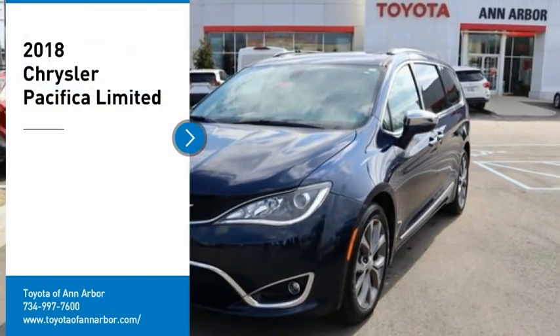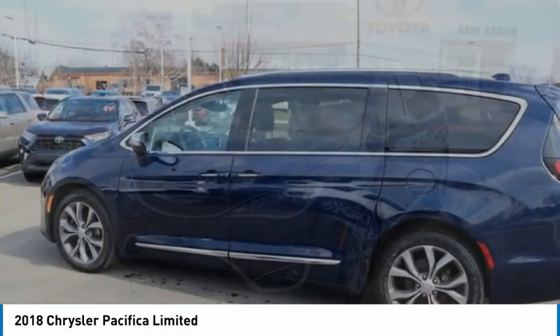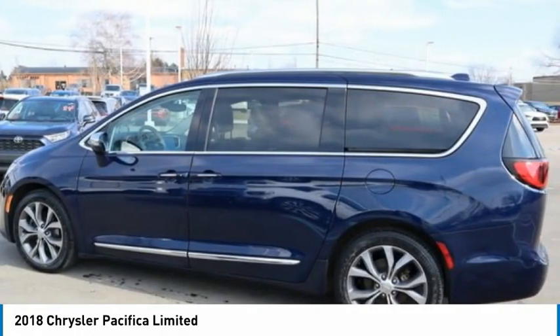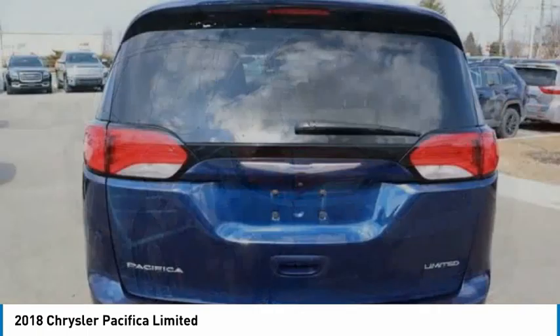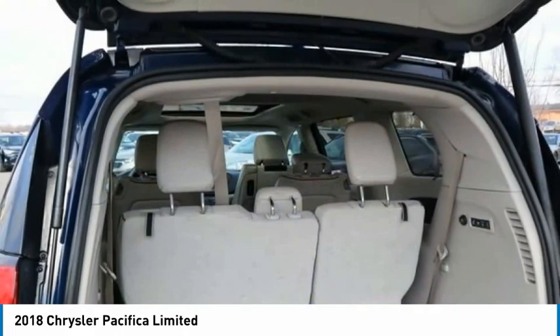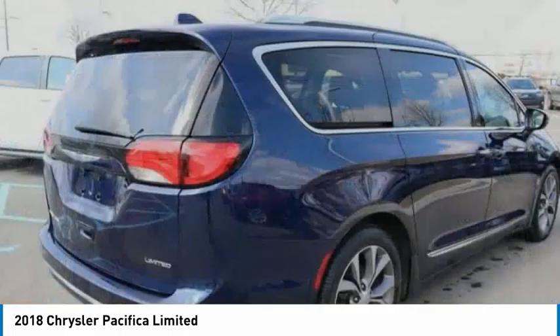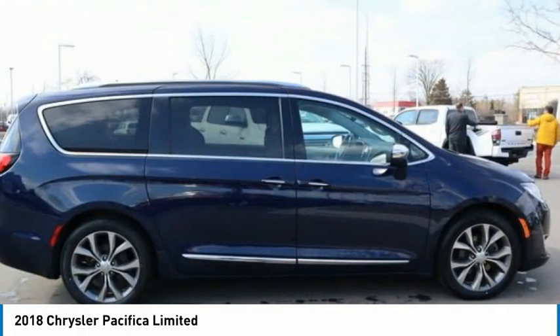Looking for the right vehicle? Check out the 2018 Pacifica. The Pacifica crossover features the driving attributes of a sedan and the utility and space of a minivan or SUV. The Pacifica has top-notch safety scores, an upscale interior, and a spacious cabin that leaves room for your family to grow. Here are some of this vehicle's great options.